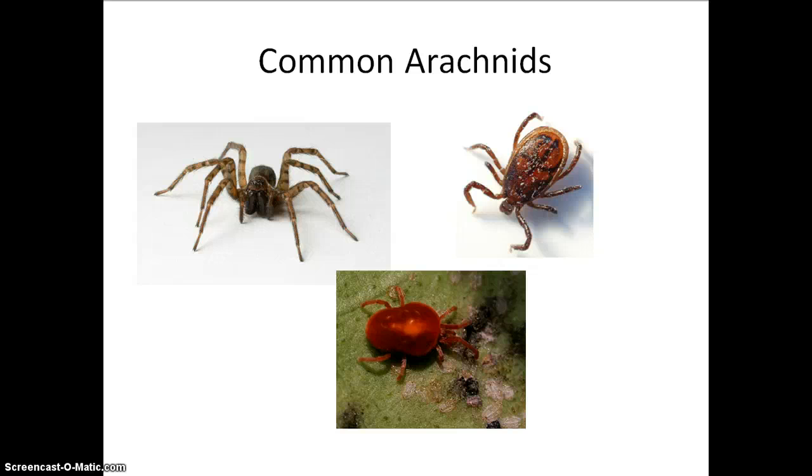Some common arachnids that you may be familiar with are spiders, ticks, and mites. You may see little red mites sometimes in your garden area, and of course we've all seen spiders before — whether or not we like them, that's a whole other story.